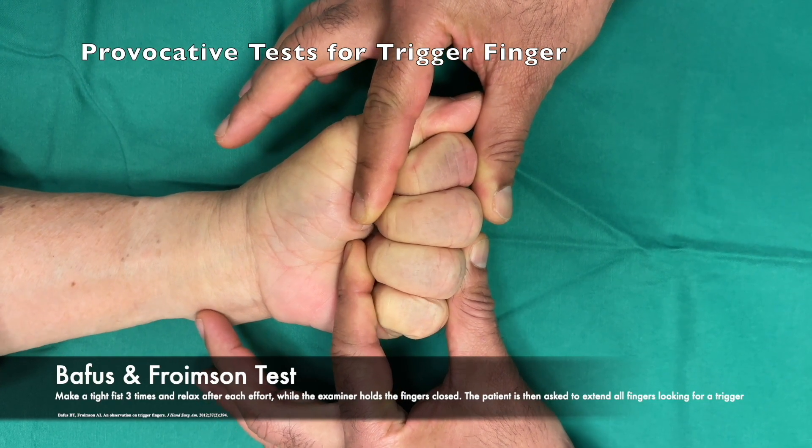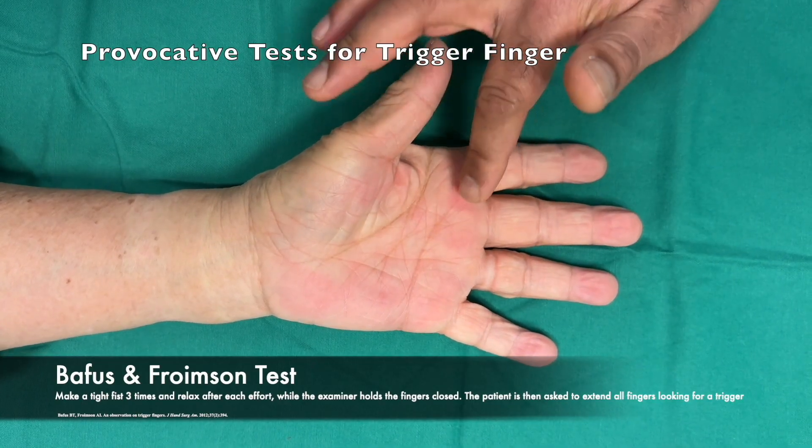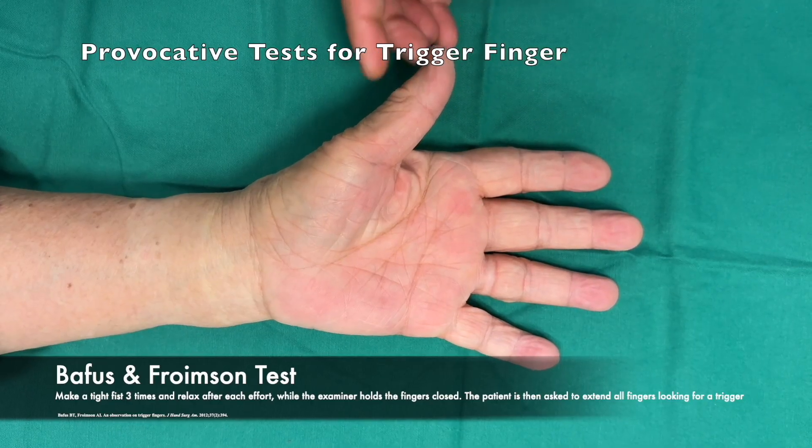After the third contraction, the patient is asked to slowly extend all fingers. At this point, the involved finger will usually trigger or lock, confirming the diagnosis.